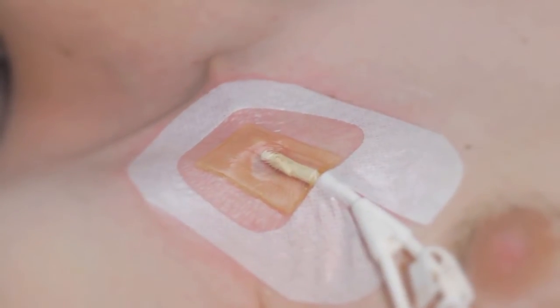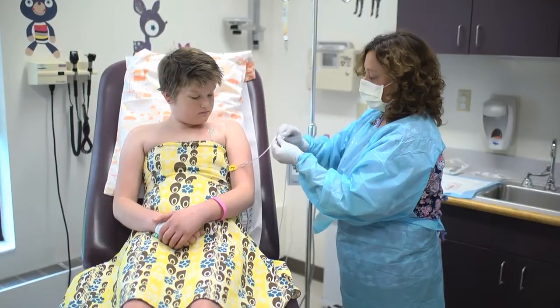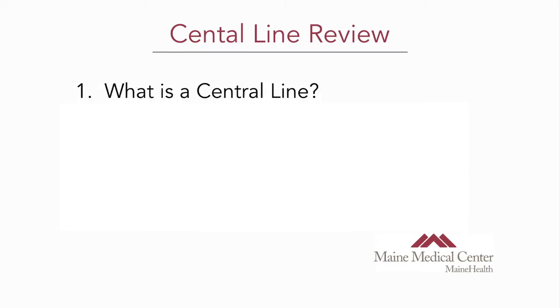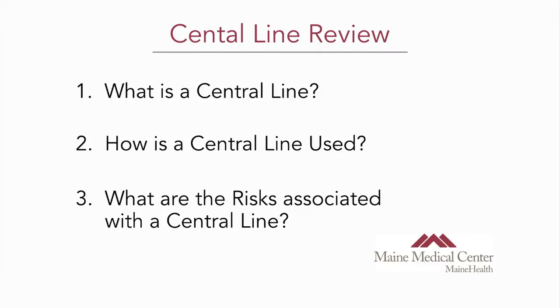Hi, I'm Dr. Mallory. You or someone you love has a central line, and it's important that you know what that is, how it's used, and what the risks are. In this video, I'll have a brief conversation with a patient who is scheduled to get a central line placed. I'll review what the lines are, how they're used, and the risks associated with them.